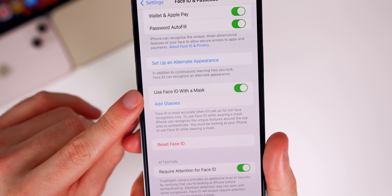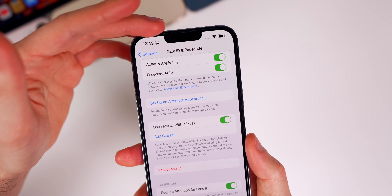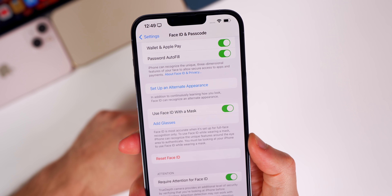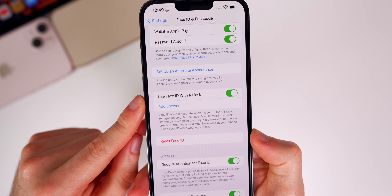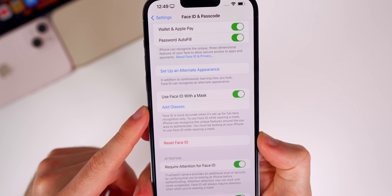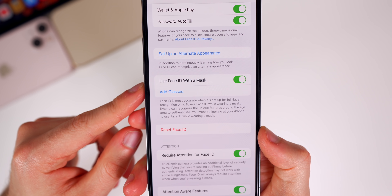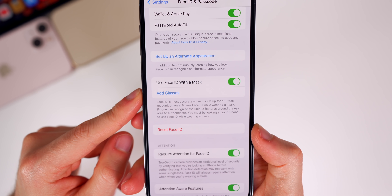However, this only works on the iPhone 12 and newer, so the iPhone 12 and 13 series are the only ones who can take advantage of this. I'm guessing it has to do with the chipset, which has some impact on the front-facing camera and sensor. This feature is awesome — it works really well, and it also works for Apple Pay and third-party applications, which was a limitation when unlocking with an Apple Watch.